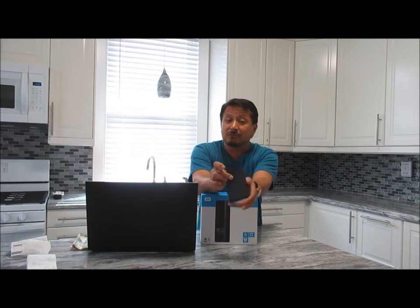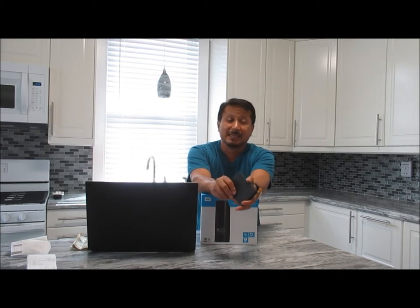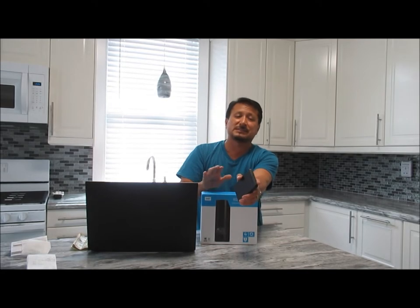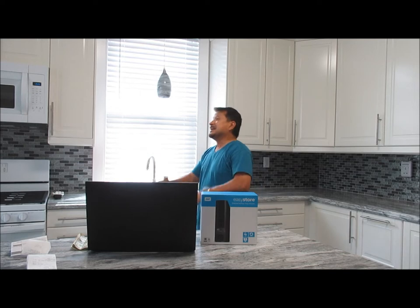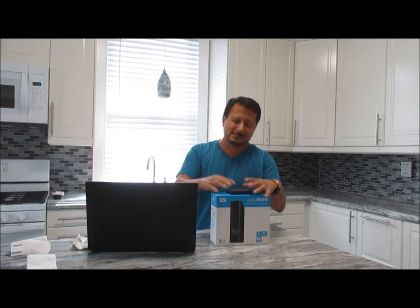Western Digital gives you places to call to try to get your data back. Data recovery is apparently a big business — if I were going back to school, I'd go back for data recovery. Through the services they offered, it started at seven hundred dollars and goes up to twenty-seven hundred dollars.